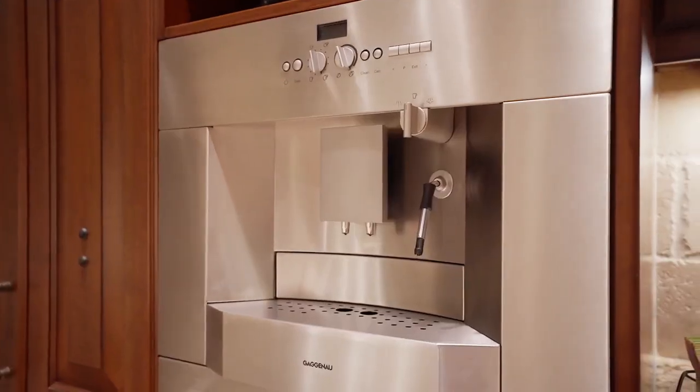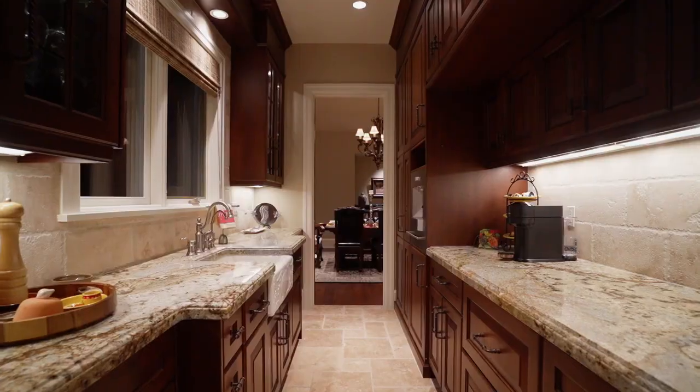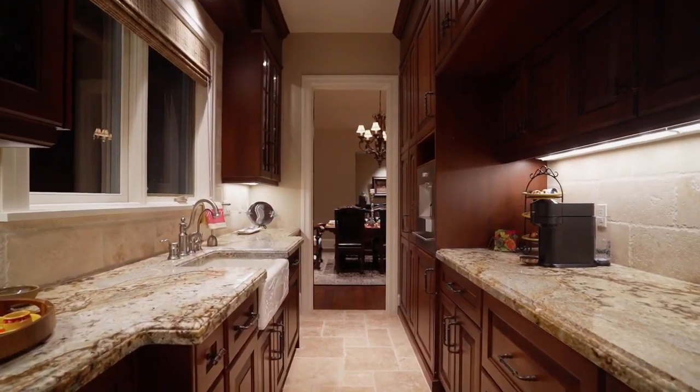In here, you have a coffee system built-in, and you also have a dumb waiter. So when there's a big game on, you can send all the popcorn, the ribs, and everything downstairs.